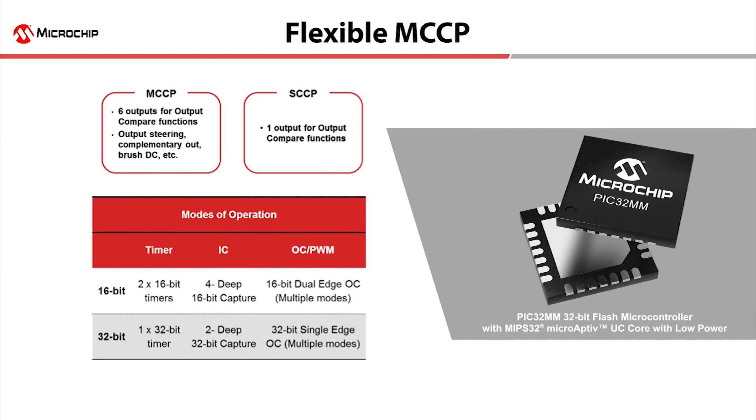The MCCP is a very flexible module that can be configured as six PWM outputs, or two 16-bit timers, or one 32-bit timer, an input capture, or an output compare.